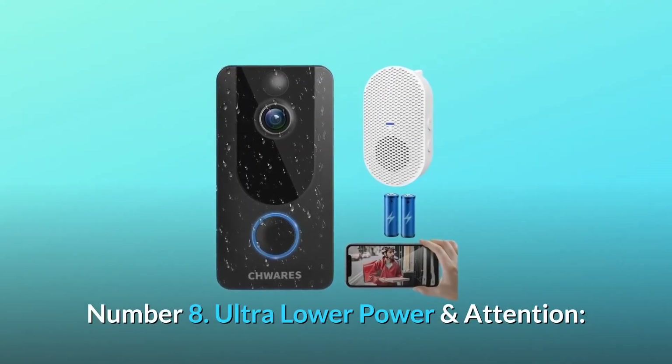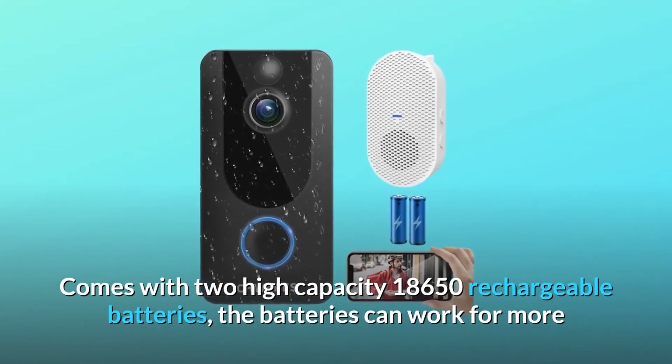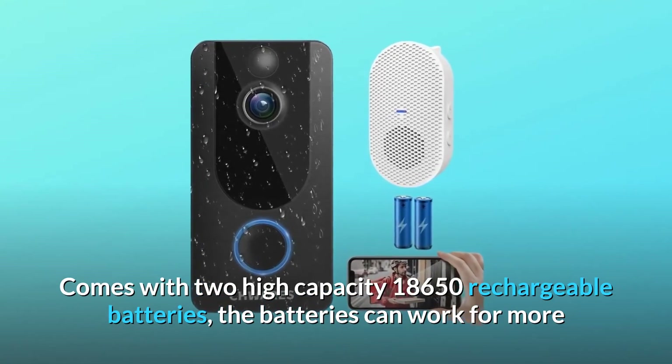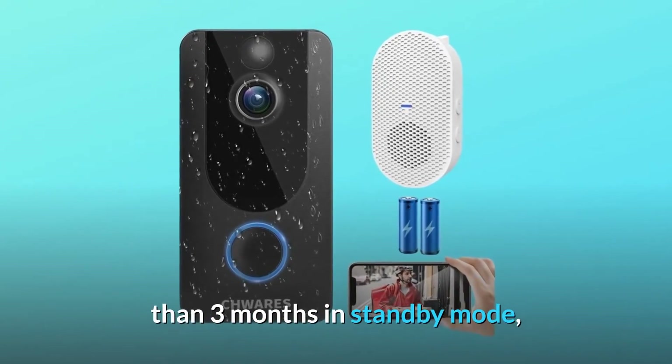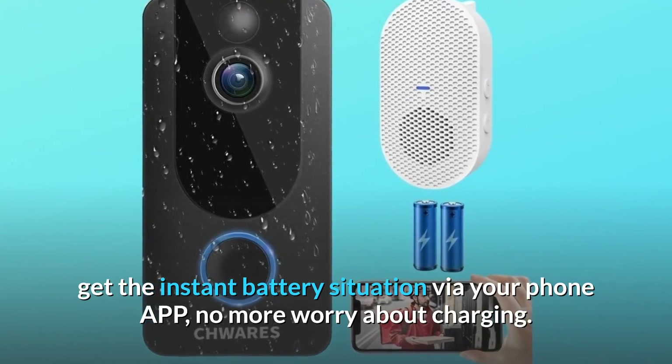Number 8: Ultra low power. Comes with two high-capacity 18,650 rechargeable batteries that can work for more than three months in standby mode. Get the instant battery status via your phone app — no more worry about charging.